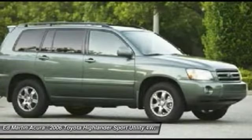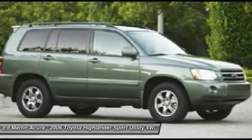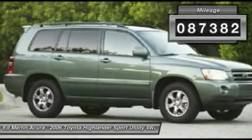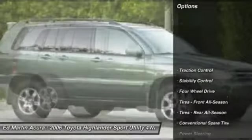A 2010 top safety pick, the Highlander is where substance meets style. This vehicle has less than 90,000 miles. Here are some of this vehicle's great options.